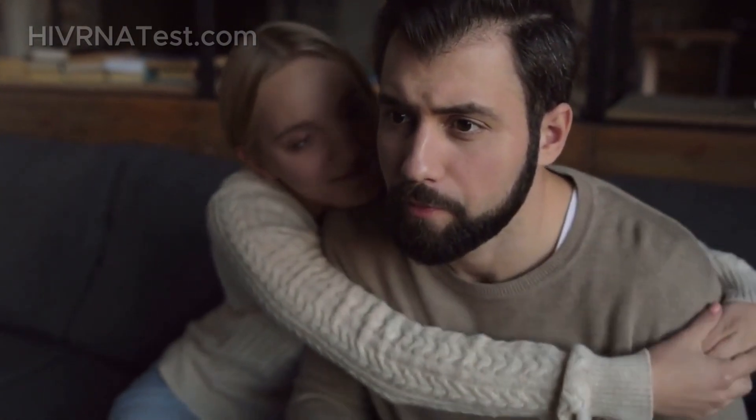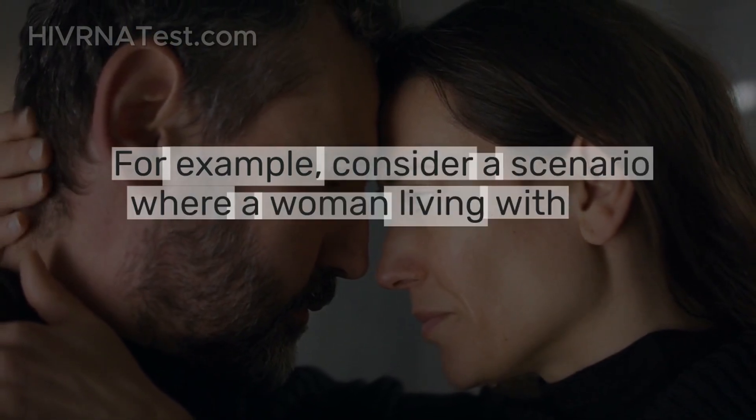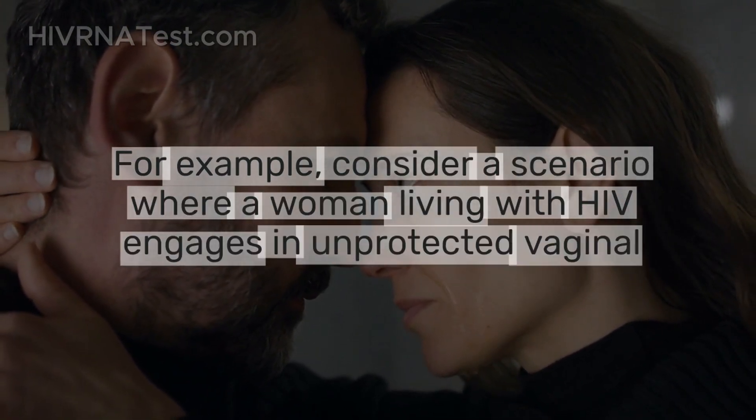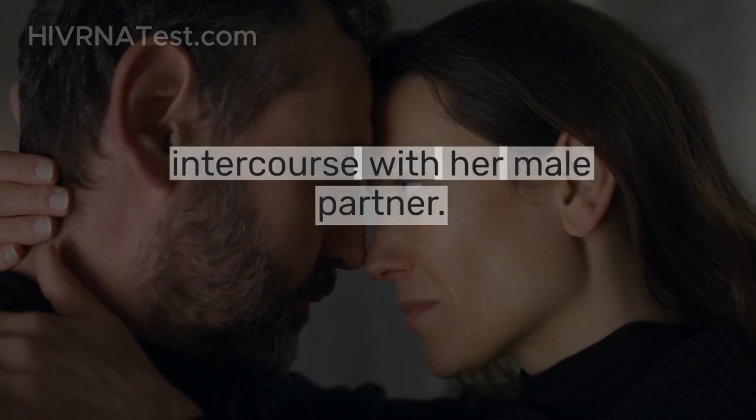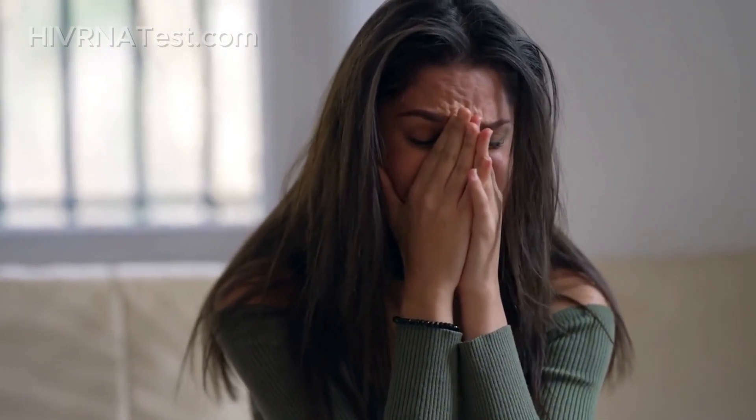Understanding these factors can help individuals make informed decisions about their sexual health and engage in safer practices to reduce their risk of HIV transmission. For example, consider a scenario where a woman living with HIV engages in unprotected vaginal intercourse with her male partner. If she has a high viral load, there's a lot of virus present in her blood and fluids, which increases her chances of transmitting HIV during sex. Understanding these factors helps us grasp why education and awareness are so vital in preventing the spread of HIV.